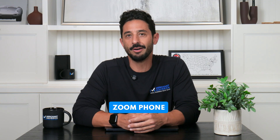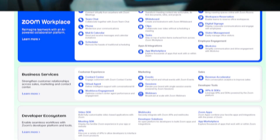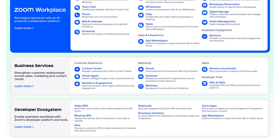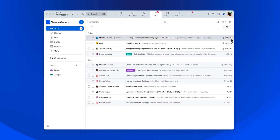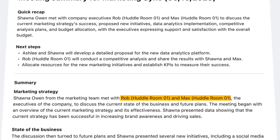On top of that, Zoom offers Zoom Phone, a cloud-based VoIP system to replace your landline or traditional phone setup, and Zoom Business Services — enterprise-level tools for events, contact centers, and revenue coaching. This platform is basically Zoom's answer to Microsoft 365 or Google Workspace, and some users would even say it's better in terms of built-in AI and task automation.